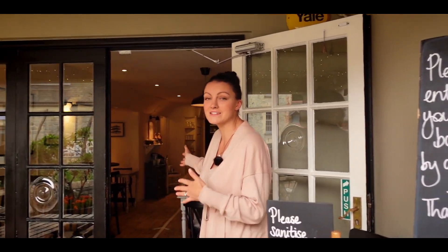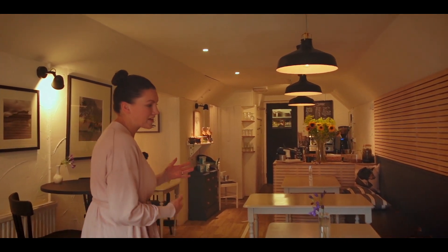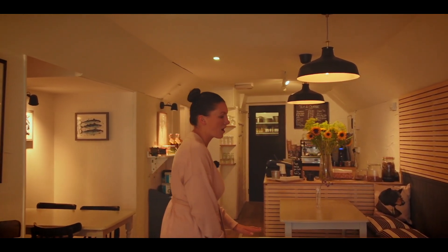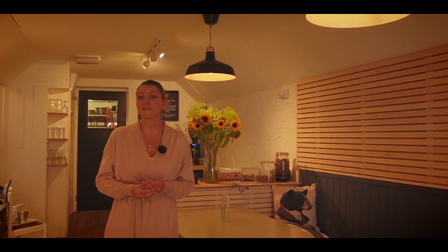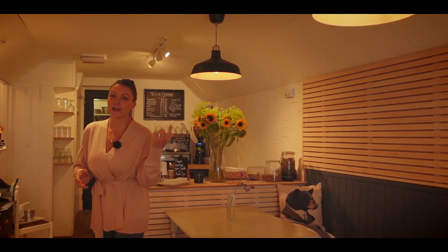So when you come in, we enter through the bistro. We've marked a one-way system. We've separated out the tables and used other tables that aren't in use as barriers purely so that you have that separation between others. Some of the tables that used to be a table of four are now just a table of two. So a lot of our capacity has dropped and changed but hopefully with still a lovely atmosphere — come on through to the restaurant.